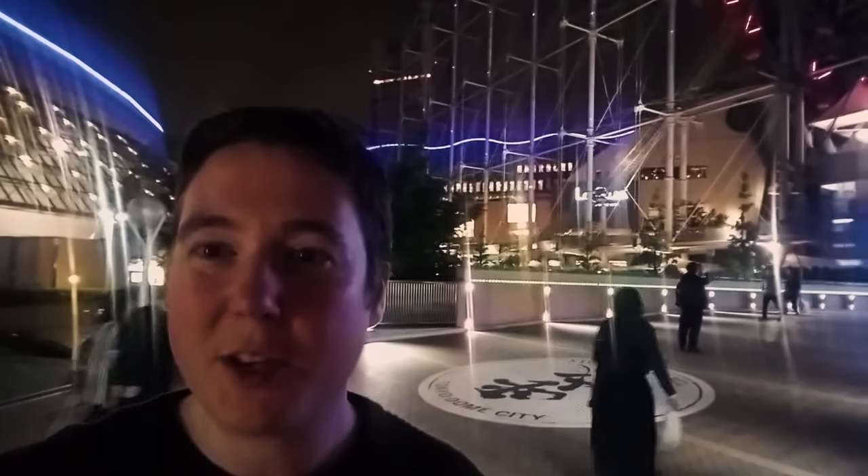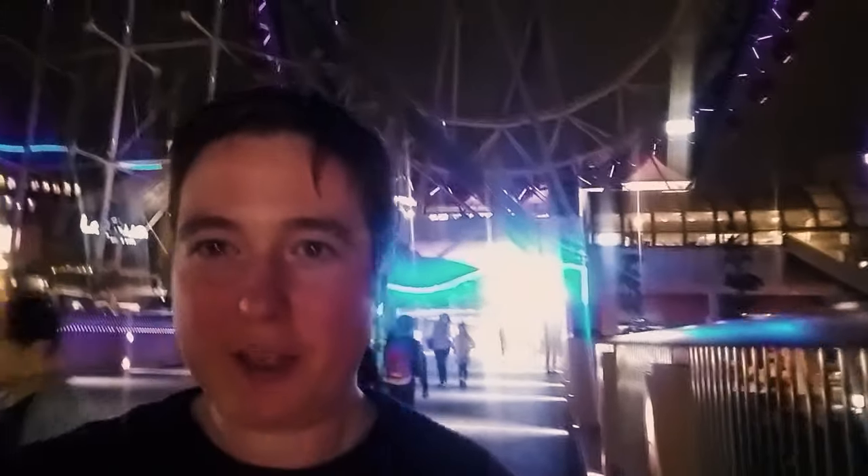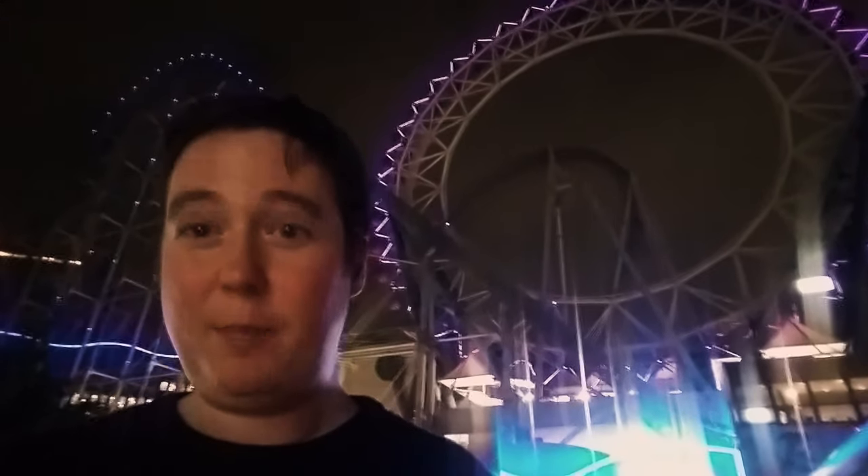So I'm here this evening at Tokyo Dome City with the awesome coaster Thunder Dolphin behind me, which you may be able to see if I look down like this. It's also quite unique in that there's a giant ferris wheel here which doesn't have anything in the middle, apart from the roller coaster.